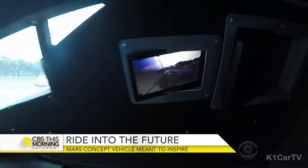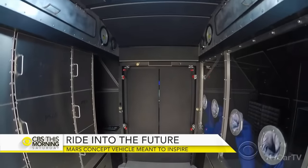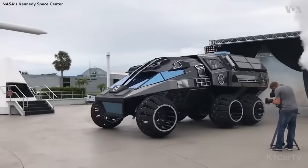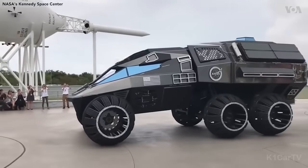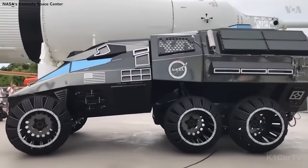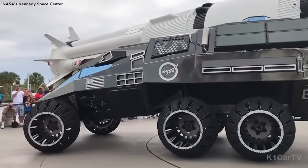The lab includes tools and equipment needed to study rocks collected during exploration. Rather than traditional air-filled tires, the Mars Rover concept vehicle uses open-structured wheels, allowing it to effortlessly glide over uneven terrain. Power is derived from a 700-volt battery supplemented by solar cells — sufficient to support the movement of the 2.5-ton vehicle across the surface of Mars.